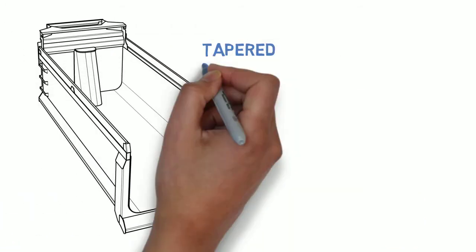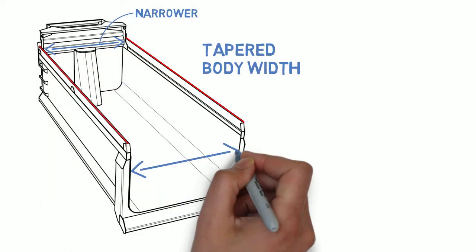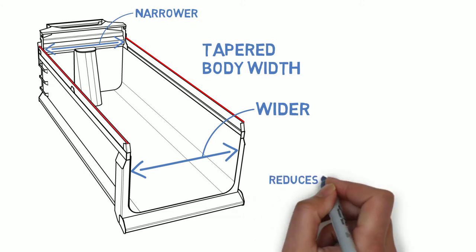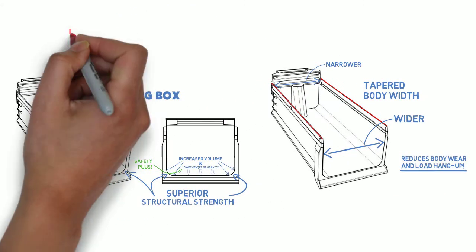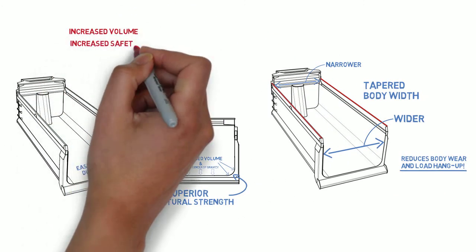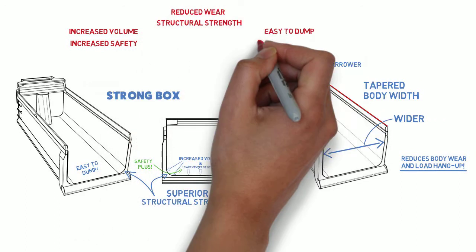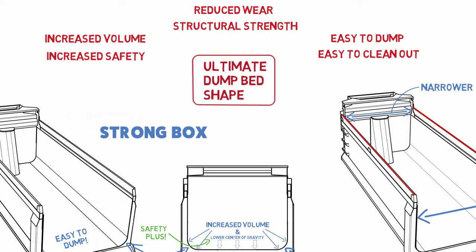Additionally, the Strong Box body width is tapered — narrower at the front and wider at the rear. This tapered shape reduces body wear and load hang-up as the load exits the body. The Strong Box's unique shape increases volume, increases safety, and reduces wear, while maintaining structural strength and being easy to dump and easy to clean out. This is the ultimate dump bed shape.